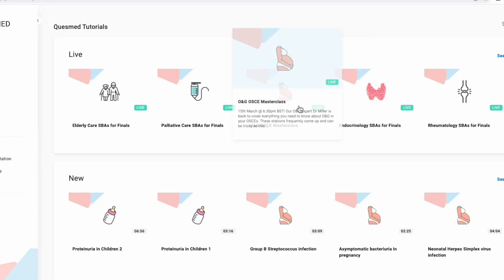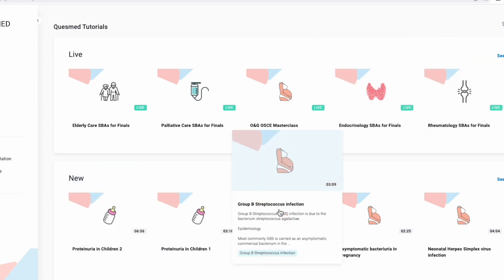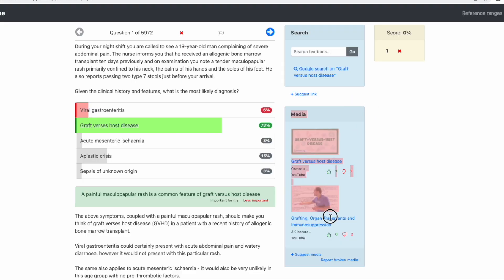Another thing worth mentioning is tutorials and extra resources. QuezMed also has tutorials — either SBA tutorials or lectures with people explaining things — which PassMed does not offer. PassMed is solely a question bank, whereas QuezMed has a lot more of its own resources. PassMed does have a sidebar that links to external resources like YouTube videos or articles, but honestly I never use those since I can just find the information in the textbook notes or Google it myself.